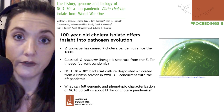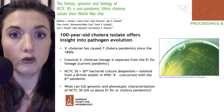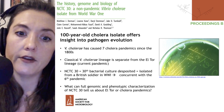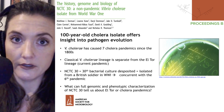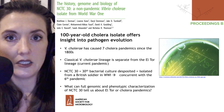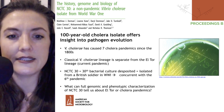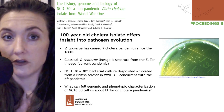Vibrio cholerae is well known for its ability to cause diarrheal disease, and the diarrhea that it causes is very voluminous and extremely watery. Those are characteristics of cholera specifically. There have been seven cholera pandemics around the world since the early 1800s. We are currently in our seventh pandemic, which started in 1961 and is caused by the El Tor lineage, which is slightly dissimilar from the Vibrio cholerae classical lineage.